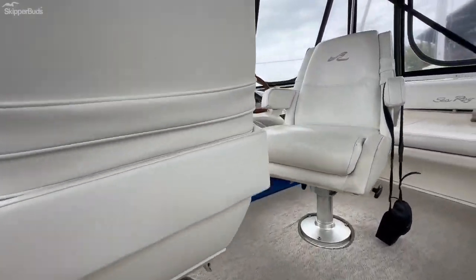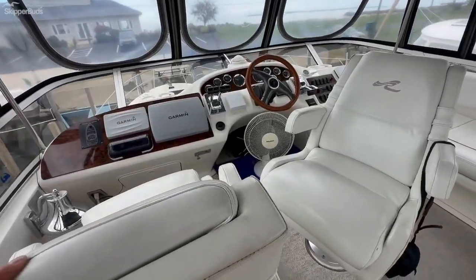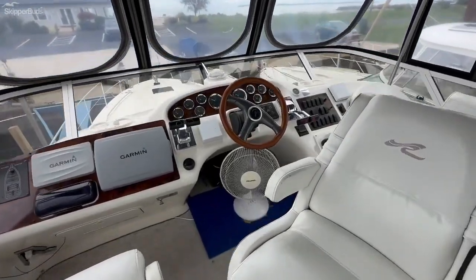Walking up to the bridge, there are two swivel seats at the helm with Garmin electronics, autopilot, and radar. There's an Isinglass enclosure all the way around that provides pretty good visibility. There's a nice lounge on the starboard side and a bench aft that provides some additional seating.